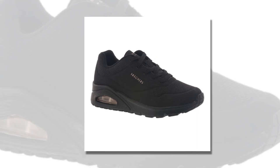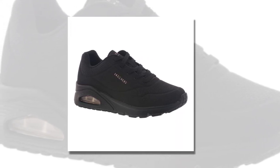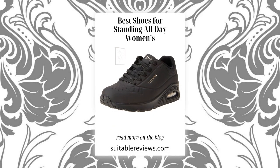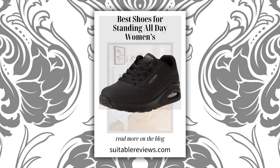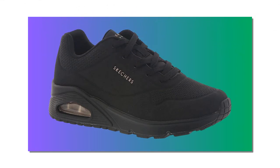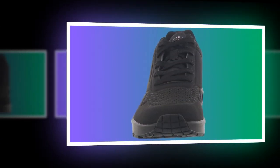For long-lasting wear, it's essential to keep them clean. Skechers recommends hand-washing these shoes. The synthetic material is easy to maintain, so just a little care can keep them looking new and fresh for longer. One of the best things about the Skechers Uno is its price. These shoes deliver high-end comfort and support without the high-end price tag. Many reviewers on Amazon mentioned they were thrilled to find such a comfortable shoe at an affordable price, and you can often find them at a great deal online.